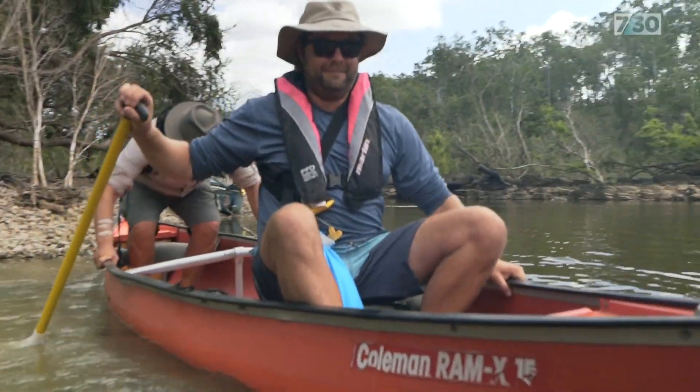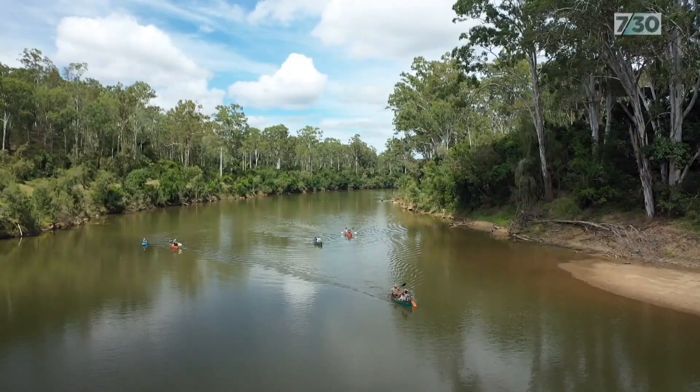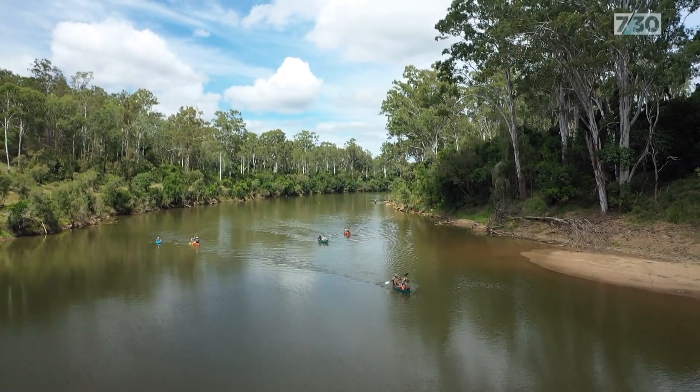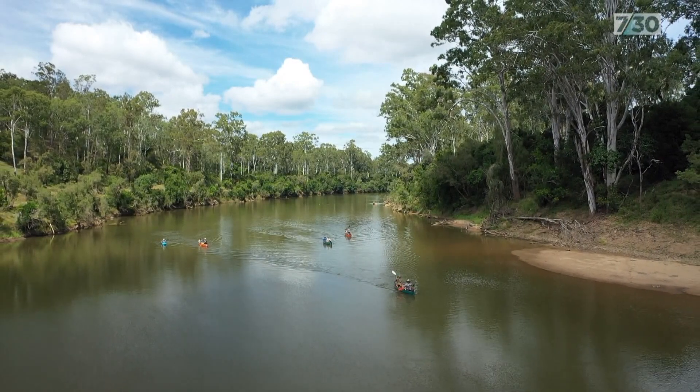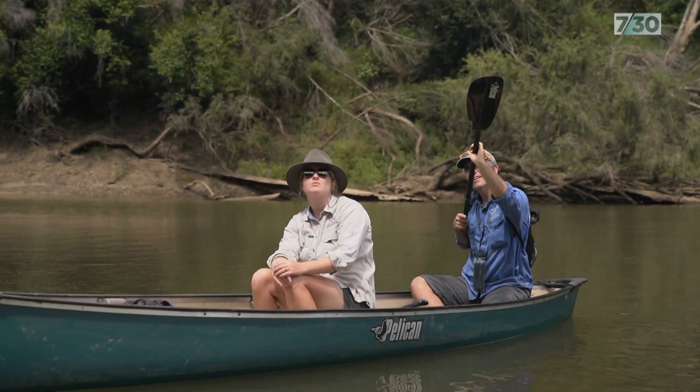This is an old-style expedition with a 21st century agenda. Ecologists, community groups, and traditional owners have teamed up to explore every bend and twist of a unique waterway.